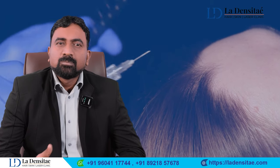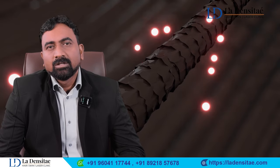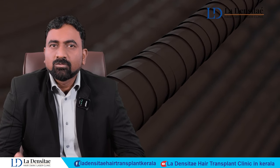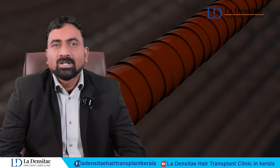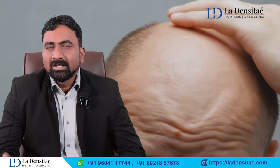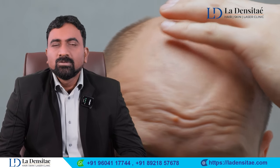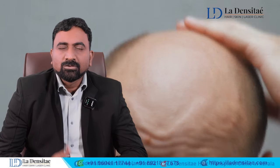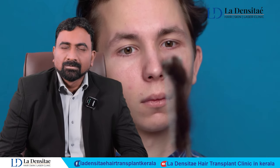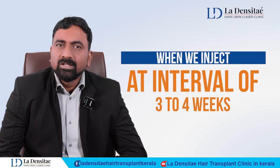When injected intradermally — within the skin — this molecule starts promoting hair growth. It will reduce existing hair fall and stimulate existing hair follicles to grow in both thickness and length. It will not work where it is completely bald, because it needs to work on existing hair follicles.